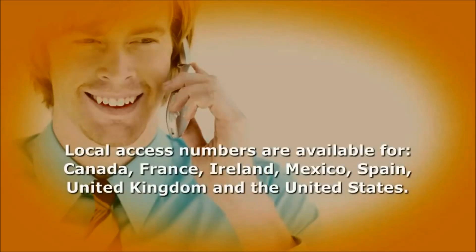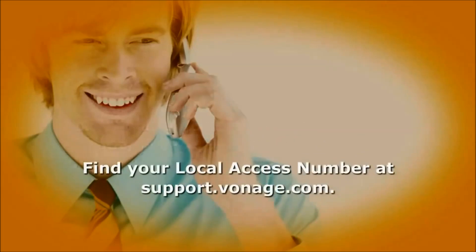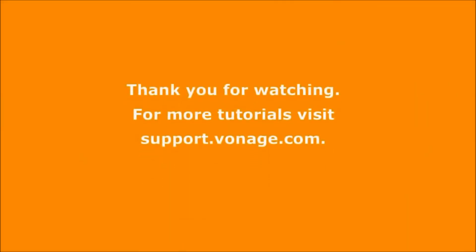Local access numbers are available for many area codes internationally, as well as for Canada and the United States. To find your local access number, search for "local access number" at support.vonage.com. Thank you for watching this tutorial. More video tutorials are available at support.vonage.com.